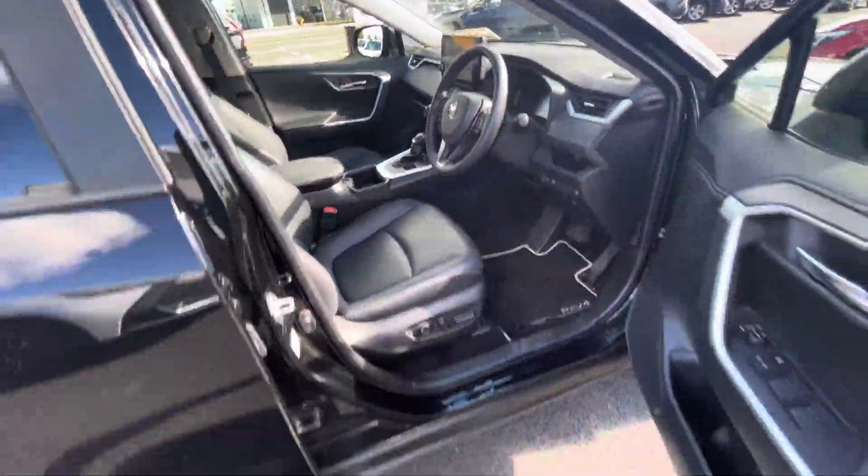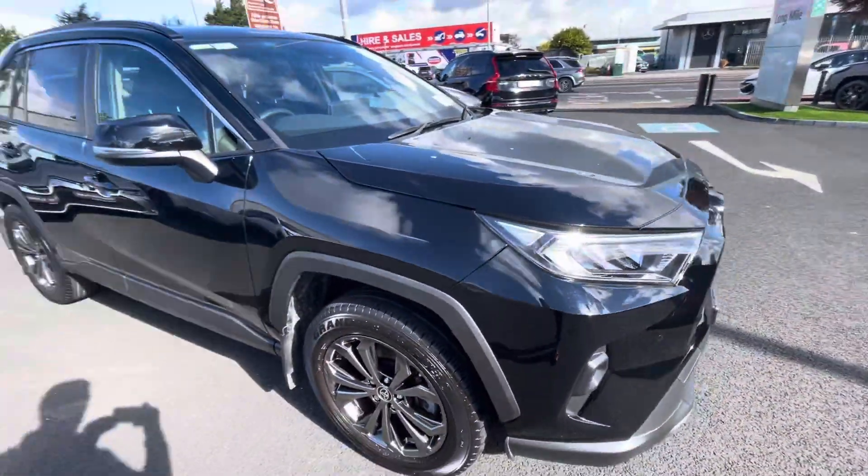So if you're in the market for a RAV4, this one can be viewed today from Toyota Longmile.